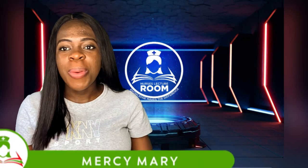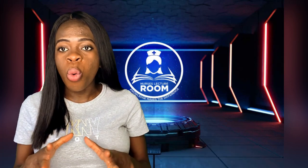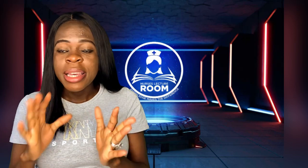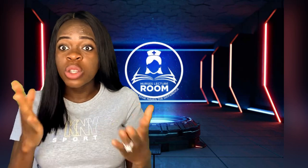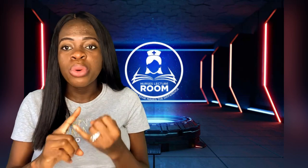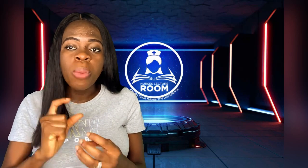Good day everyone and welcome back to Nurse's Lecture Room YouTube channel. My name is Mrs. Mary, popularly known as the Nurse with the Difference, and I make learning easy and accessible for all my viewers. Today I'm going to be talking about the hormone known as Human Chorionic Gonadotropin — HCG — which is said to help boost fertility in both the male and the female.